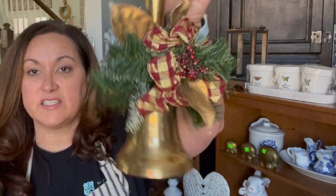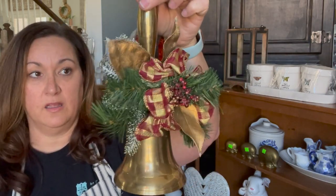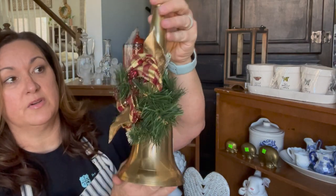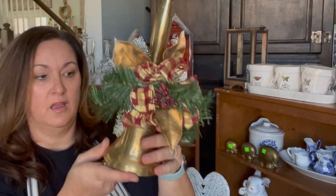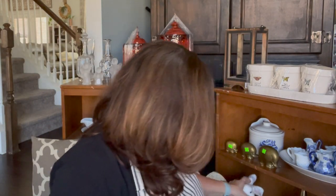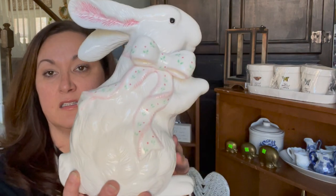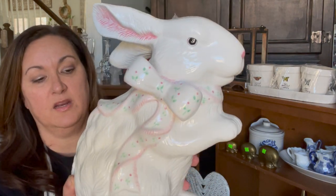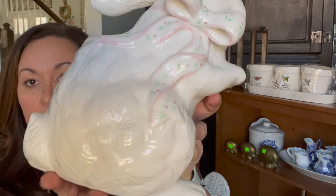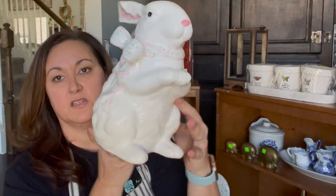I got this for $3 — it's a legit bell. This is going to come off and it's going to be really cute when I'm done with it. It's heavy. And then I got this little bunny. Let me know in the comments below — should I paint this bunny apothecary? It was $3. It's cute, it's got the little pink. I might just try to put it in there as is and see how it does, because it is nice and neutral.